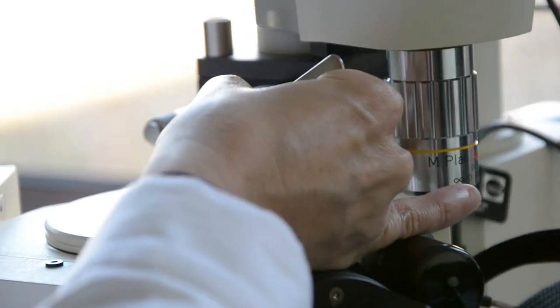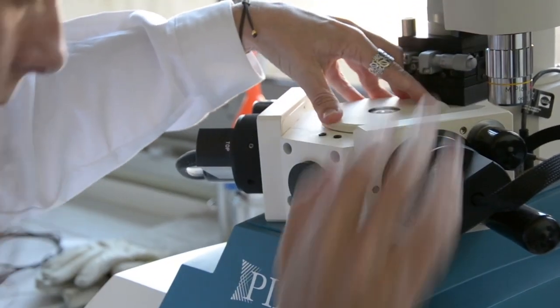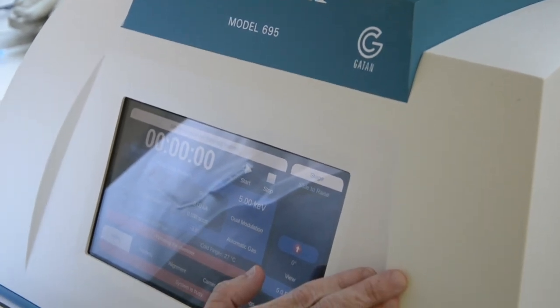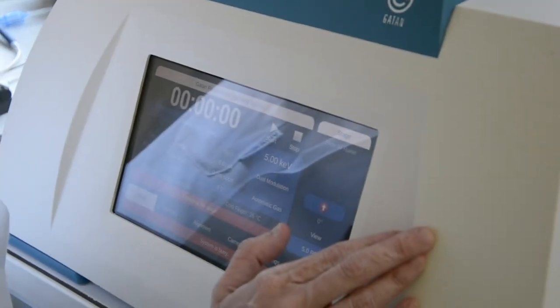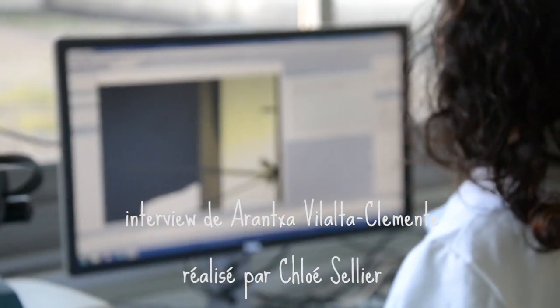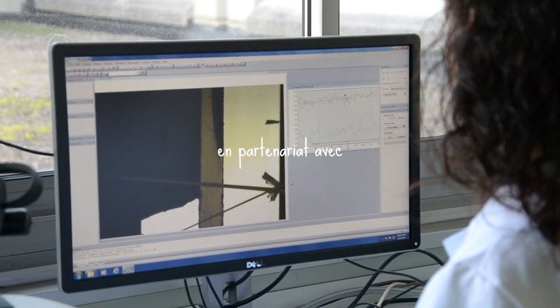One is atom probe tomography and the second one is transmission electron microscopy. This is the lab for TEM sample preparation. So they send us the sample, we cut, we polish, and then we observe with the microscopes and later we analyze.